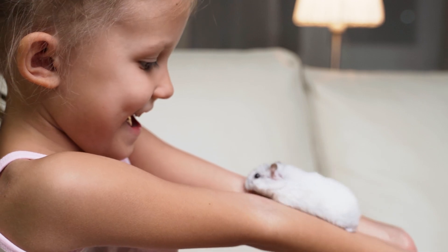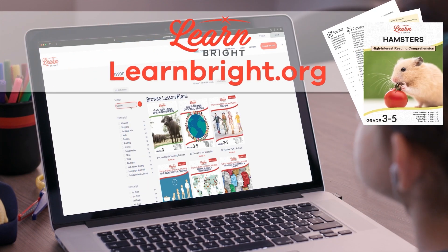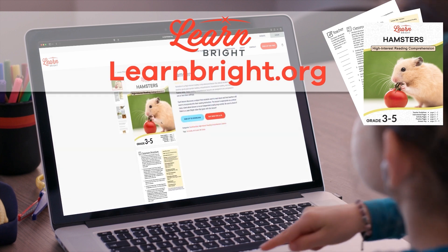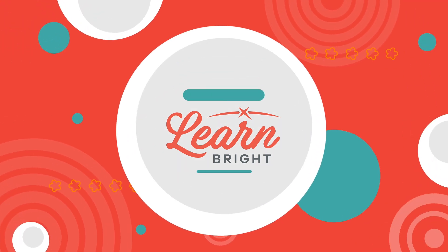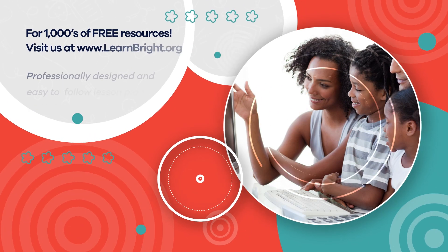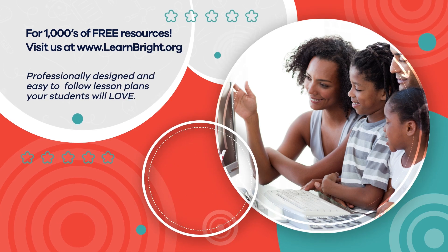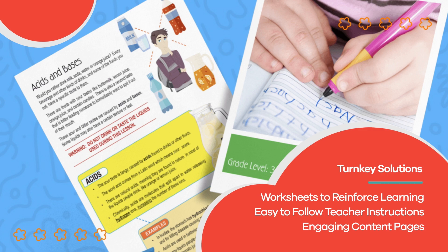Great work, hamster experts! If you enjoyed reading along with us today, check out our website, LearnBright.org, for even more fun lesson plans. Hope you had fun learning with us. Visit us at LearnBright.org for thousands of free resources and turnkey solutions for teachers and homeschoolers.